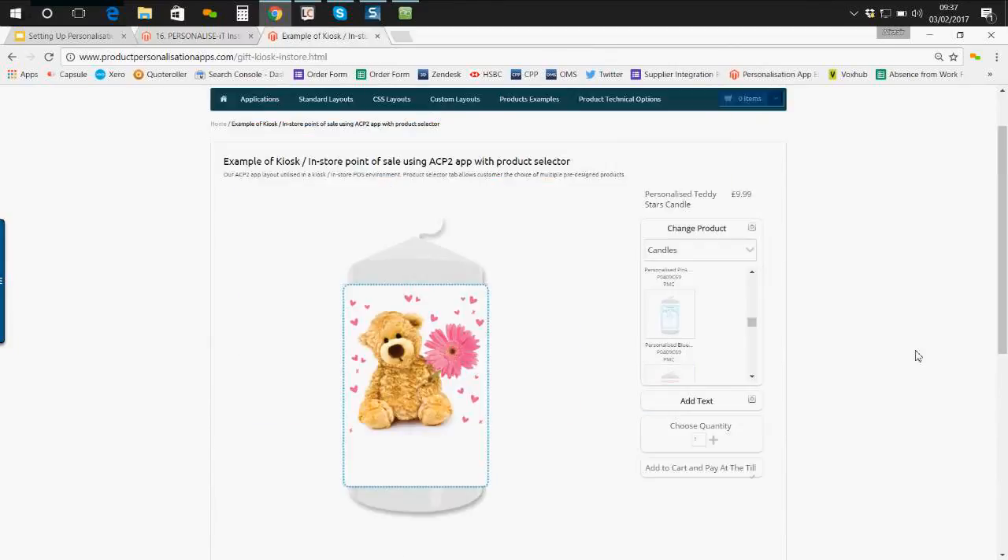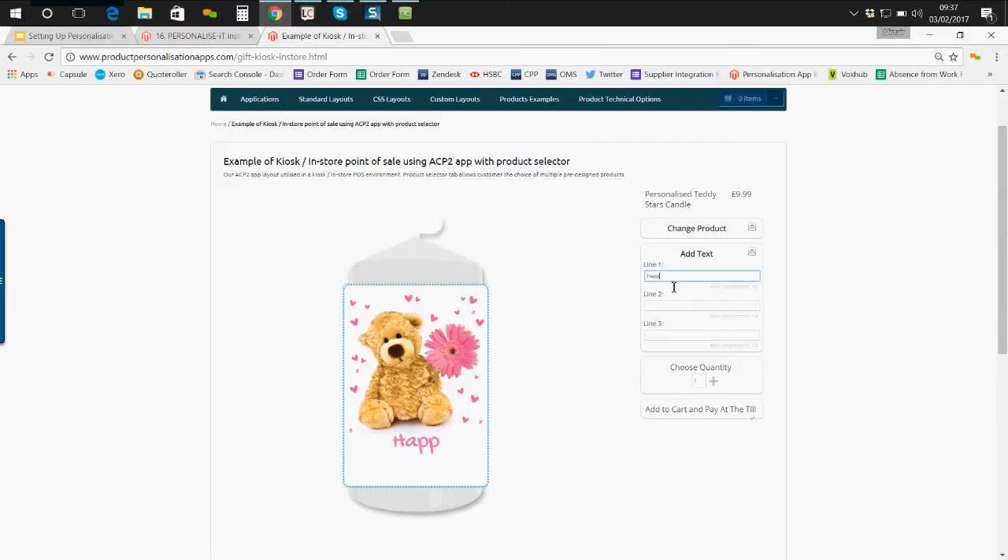Here's another quick example of a kiosk application — a simple app with a product chooser. I've chosen the candle; these are dynamic designs, so whatever product you choose it gives you the pre-design — in this case a teddy bear and flower. This one gives options for three lines of text. You get the idea — we can design the messages we want on two or three lines, and again we can add to cart and pay at the till.